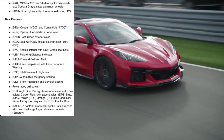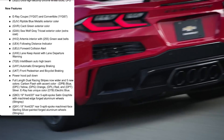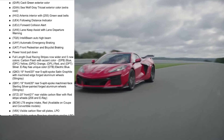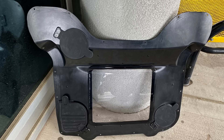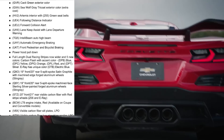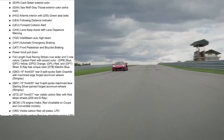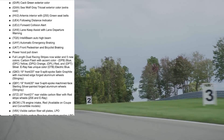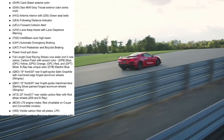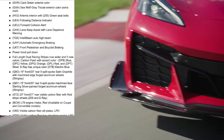We're getting new five split-spoke satin graphite with machine edge forged aluminum wheels for the Stingray, plus the same wheel with machine face sterling silver painted finish. The LT6 engine intake in red is available on coupe and convertible models, now that you can select the see-through engine cover on convertibles. Also new are visible carbon fiber sill plates — Chevy has not offered carbon fiber sill plates before, but they're clearly listening to what people are adding aftermarket and now want to offer it themselves.